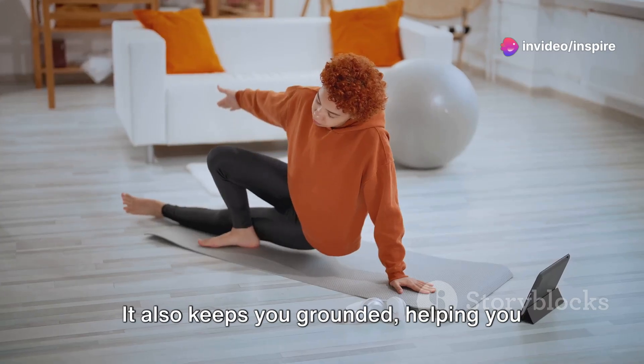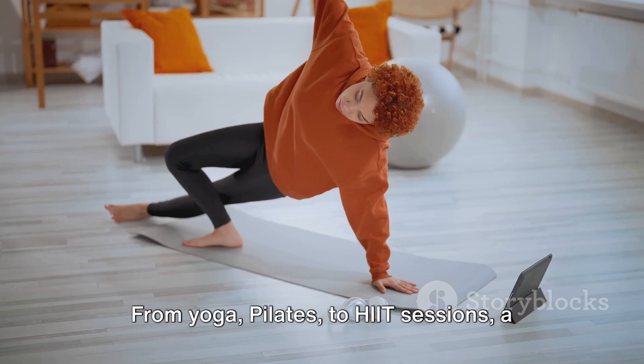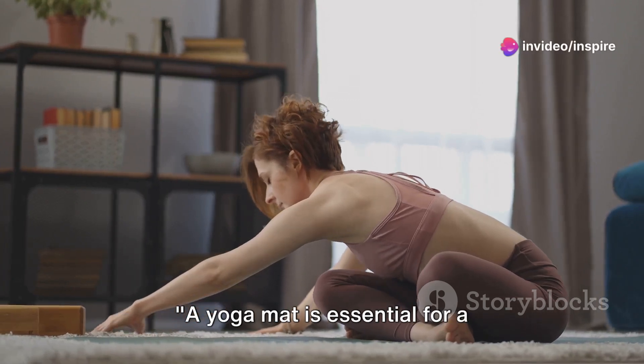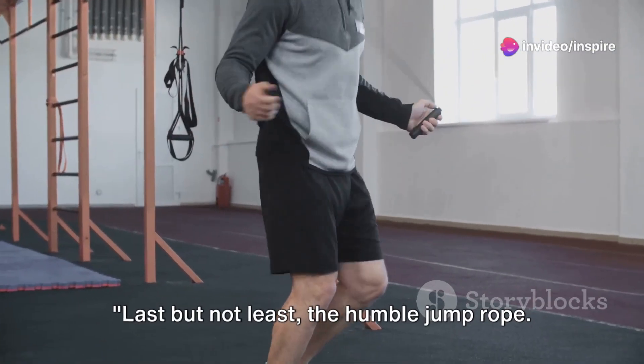It also keeps you grounded, helping you maintain focus during your workouts. From yoga and pilates to high-intensity sessions, a yoga mat is truly a jack-of-all-trades in the fitness world. A yoga mat is essential for a comfortable and effective workout.